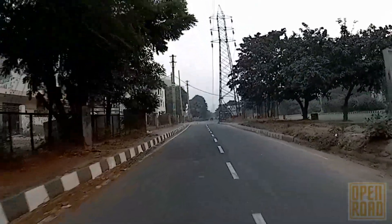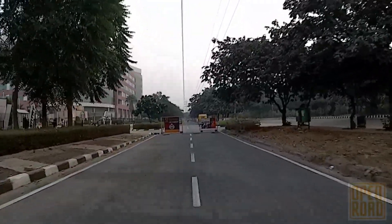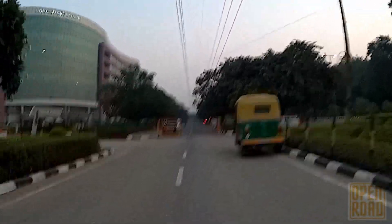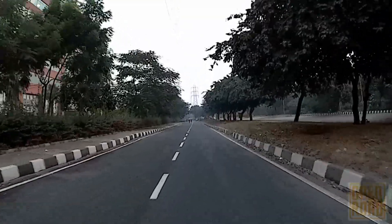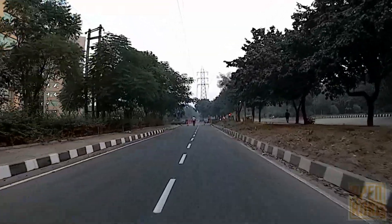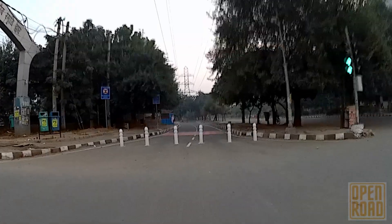It's about 13 degrees Celsius — a somewhat chilly morning. On the left is Cyber Park coming up. This section of the road is quite good to ride, and quite pleasant too. Just after Cyber Park, the next stretch is the most pleasant — one of the best sections on this route for cycling. It starts here.